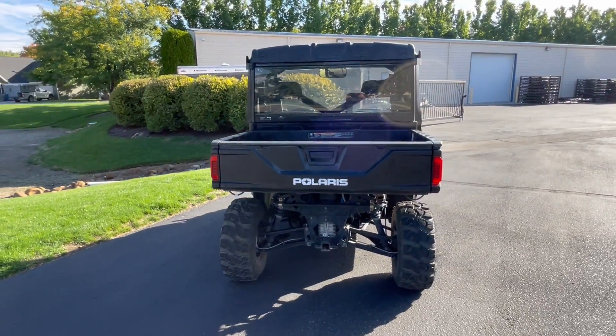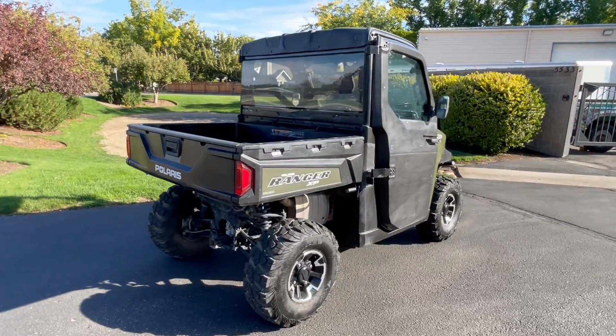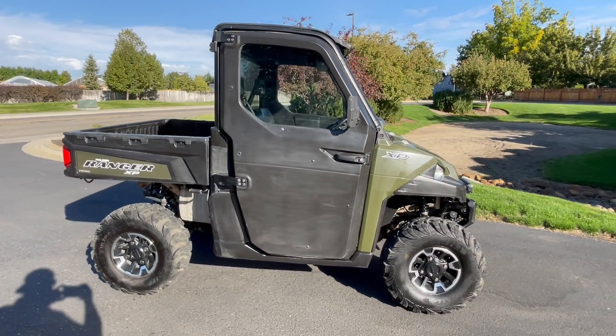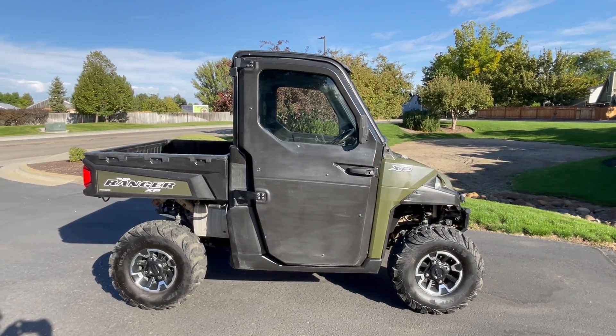If you'd like to know more about this machine, pick up the phone, call us 208-853-5550. You can also check out our website at carlcycle.com. Get a full set of detailed pictures of this Ranger. You can also see the rest of our inventory. We do offer finance and warranty options. We take almost anything in on trade.